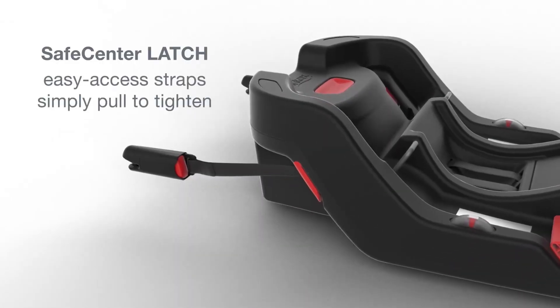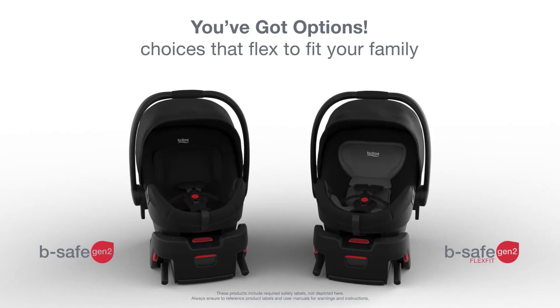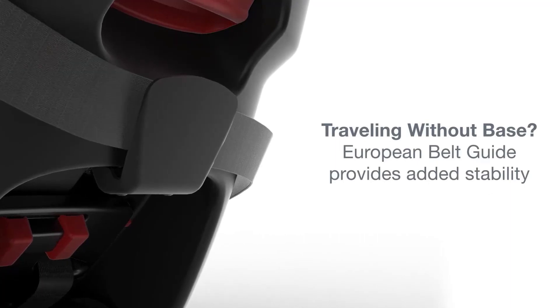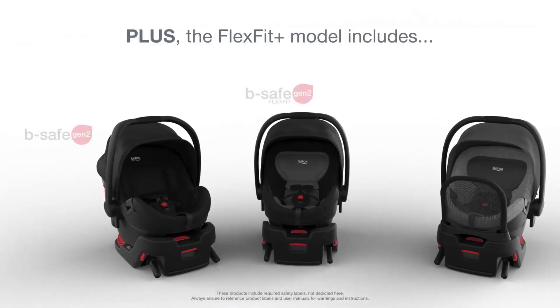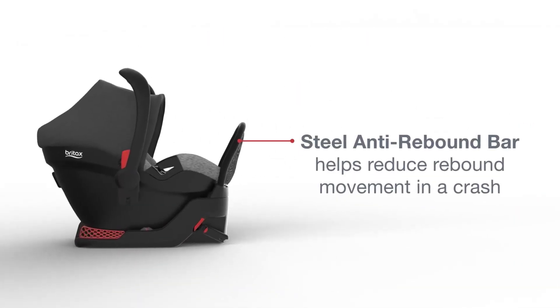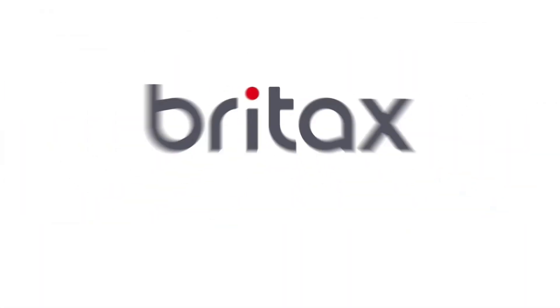Plus, the safe wash cover is naturally flame-retardant and safe to machine wash and dry. The exclusive safe center latch makes it easy to achieve a secure installation — connect lower anchors, pull straps to tighten, and click the carrier into the base. Moving from car to stroller is quick and easy when you pair the seat with any Britax single stroller to create the perfect travel system. Just click it in and keep going.